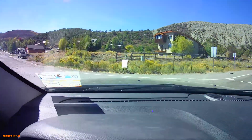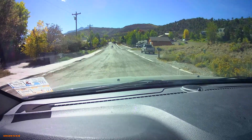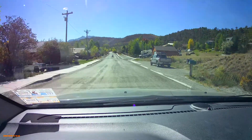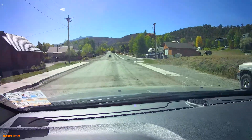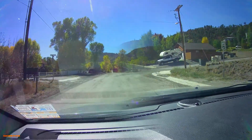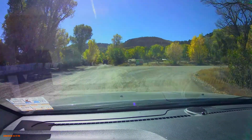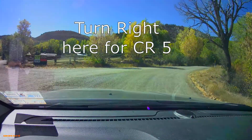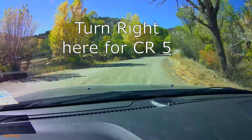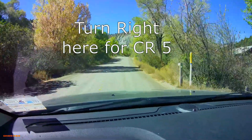One thing you'll notice right away as we get on any of the off-roads is that if you thought 25 was slow, all of these side roads are only 15, so it's even slower. County Road 5 begins right as it turns right here — no big fanfare, but there it is. We'll start heading up this way and go by some small little ranches as we go up.